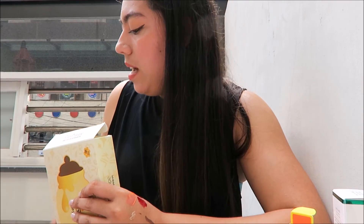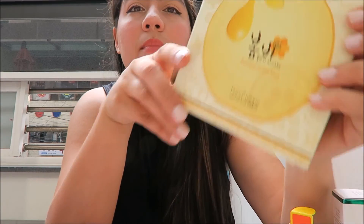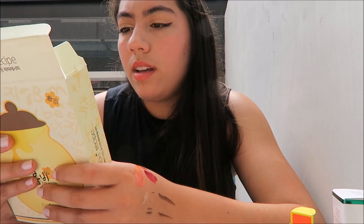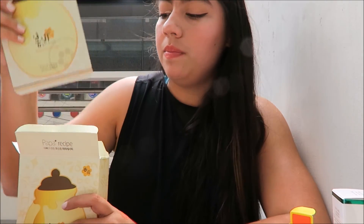Then we went to this little grocery store called Pink Mart or something — it was really cute. I got the Bombi Honey Masks — 10 come in a pack. Face masks are really huge here in Korea and throughout Asia. I know honey is supposed to be really good for your skin, so I'm excited to try these, and I'm going to divide some up for my friends and sister.